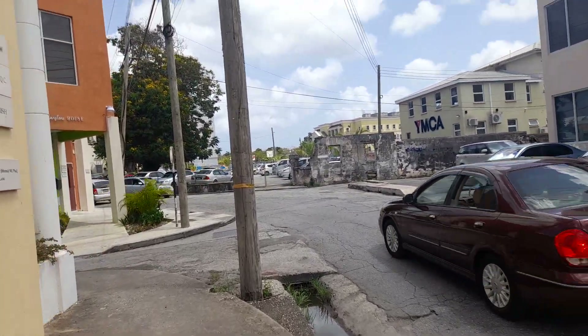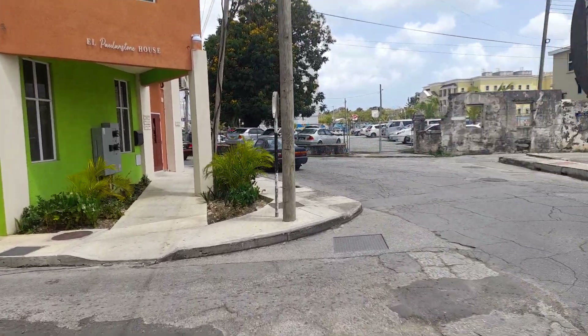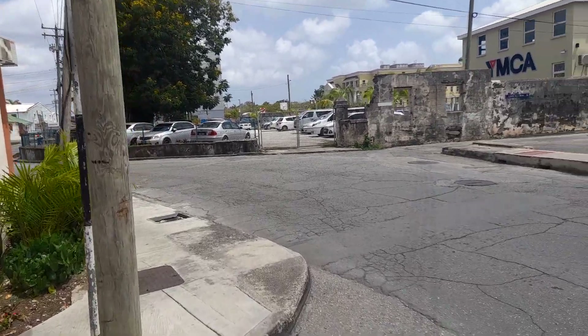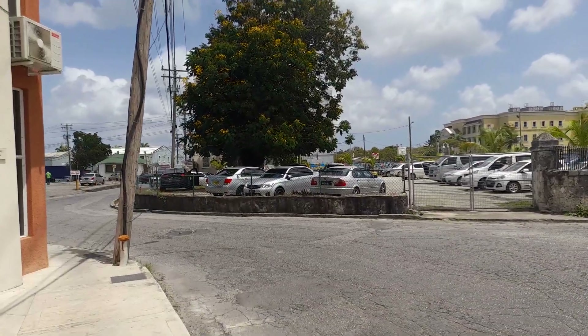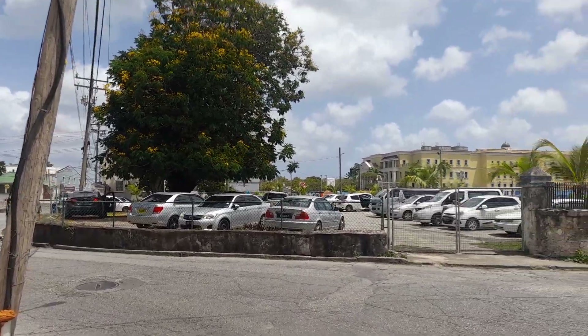Some new additions have been made to the area. And this is the YMCA — the other half of the YMCA — because the original half has been demolished; it was in a state of disrepair for the longest while, so now they have demolished it.